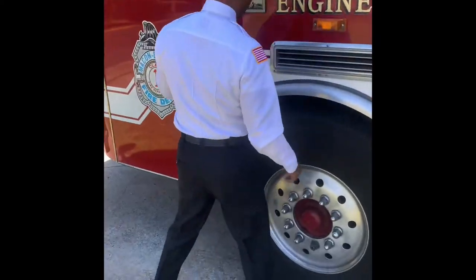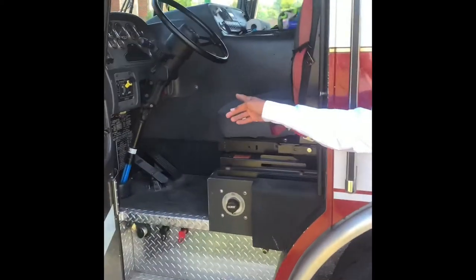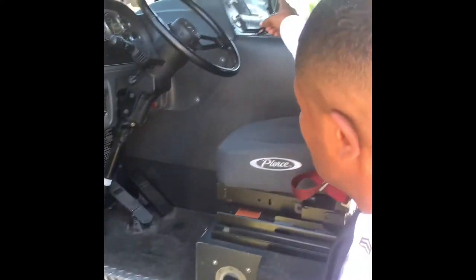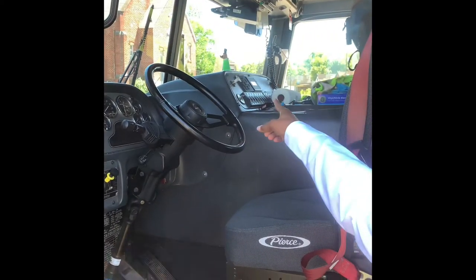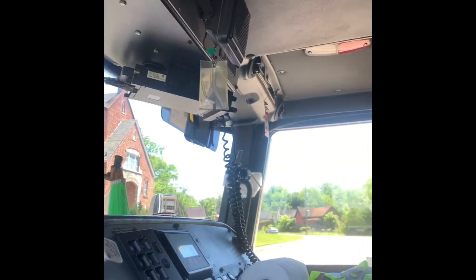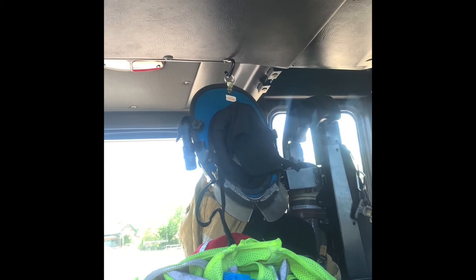This compartment right here is where the driver drives. We have a CB radio. That blue helmet to the right — that's the sergeant's helmet. That's the guy who rides the other side; he's in charge of the fire truck.